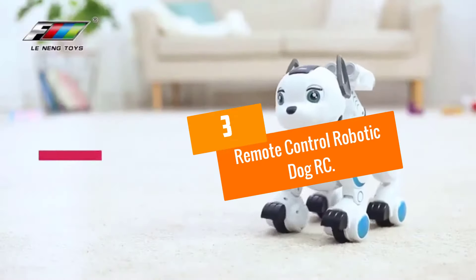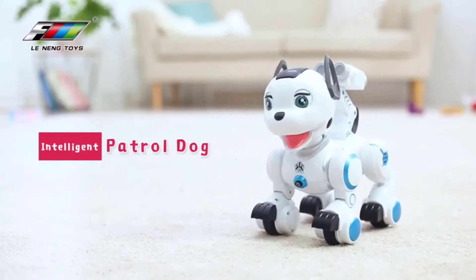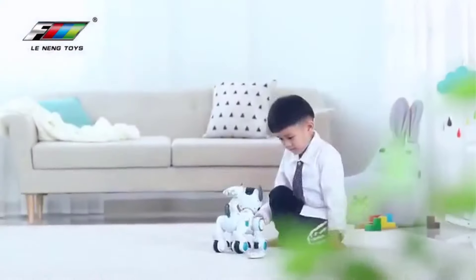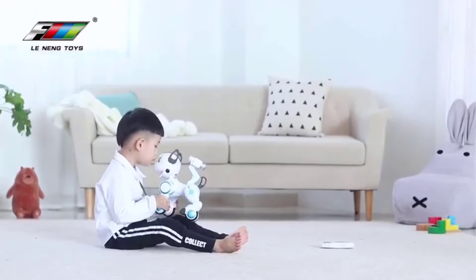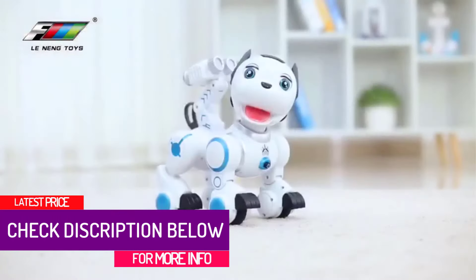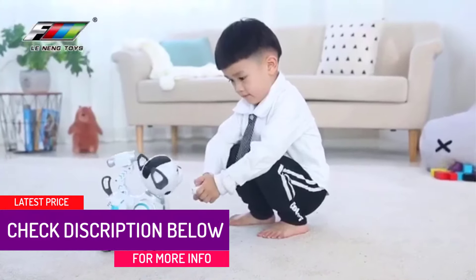At number 3, we have the Remote Control Robotic Dog RC. Packed with interaction functions, this RC robotic dog will make adorable moves and effectively interact with you. With the assistance of the programming function, you will be able to program the actions as you prefer. This dog toy possesses four dance functions with music, so your little ones can dance together with it in order to experience supreme joy.